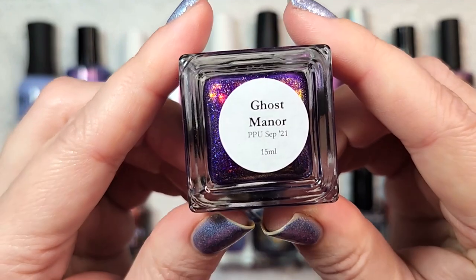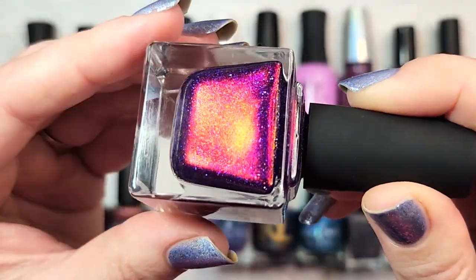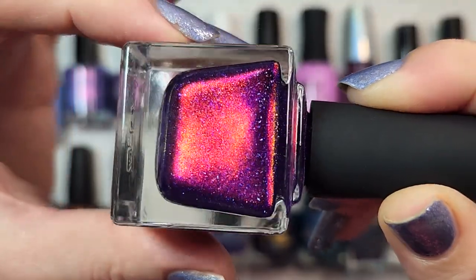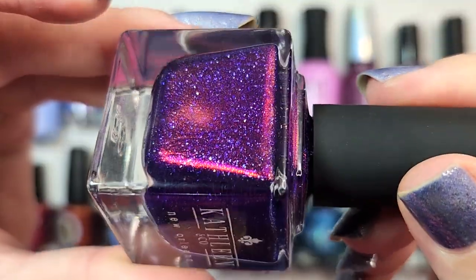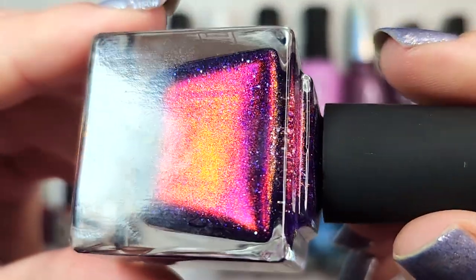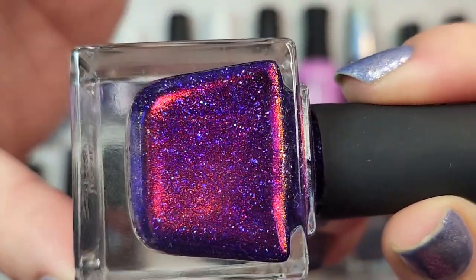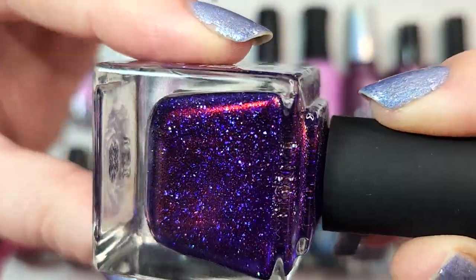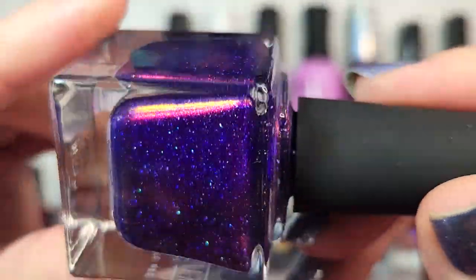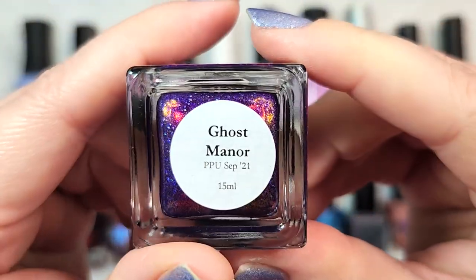Next up is one from Kathleen & Co — Ghost Manor. This came out in Polish Pickup for September last year, and it just blew me away when I put it on. You've got this amazing rich purple base and then a super strong, almost metallic shimmer that shifts from red to green to gold, plus a scattering of holographic flakies. This one was fire on the nails — the intense, strong shimmer is definitely visible and just ultra impressive. That one was Kathleen & Co Ghost Manor.